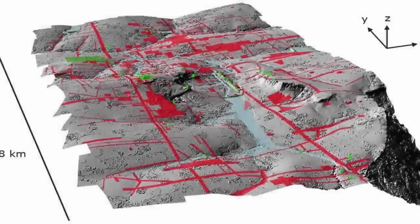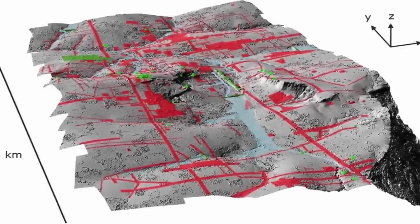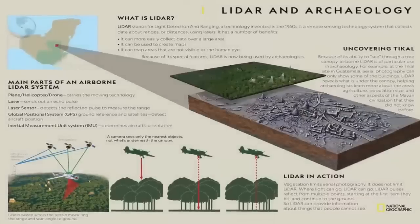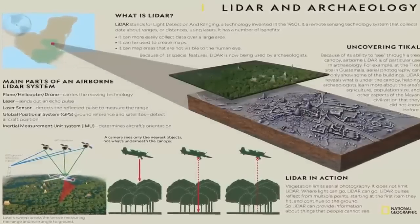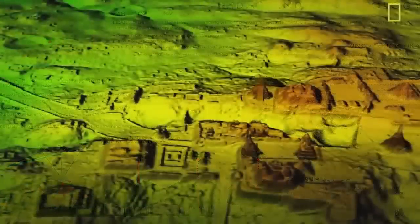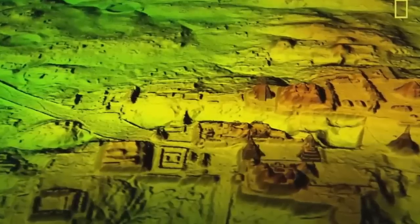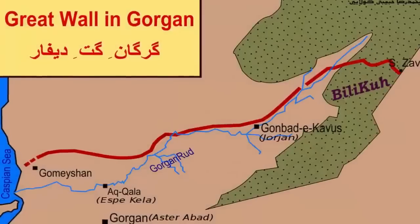Thanks to improvements in modern archaeological technologies, and the evolution of satellite resolution imagery, we are entering an era where, thanks to penetrative strata photography, the last remaining legacies of what we have long claimed would be found — that of a highly capable global lost civilization, or possibly many — yet another proof of this hypothesis has recently been rediscovered in Iran.